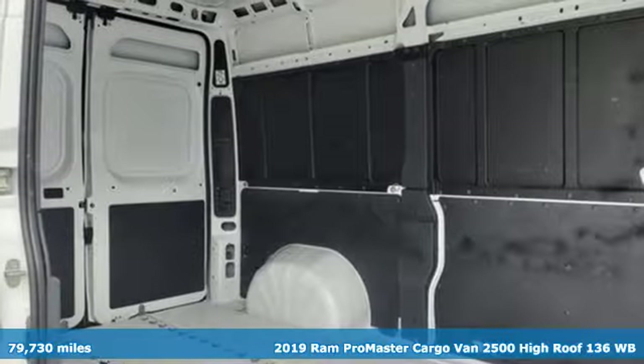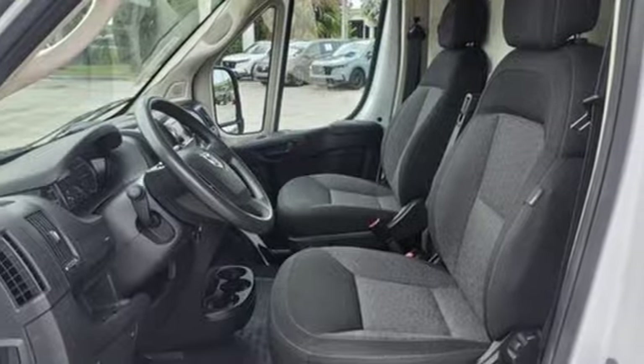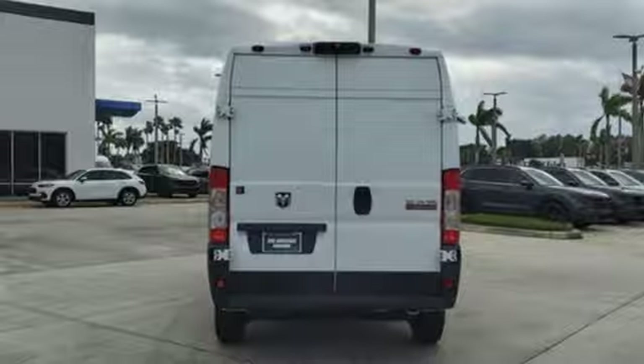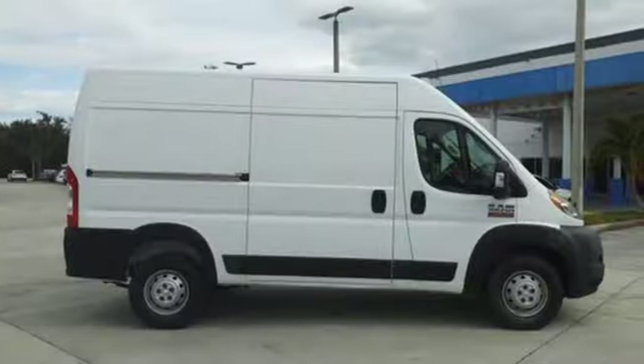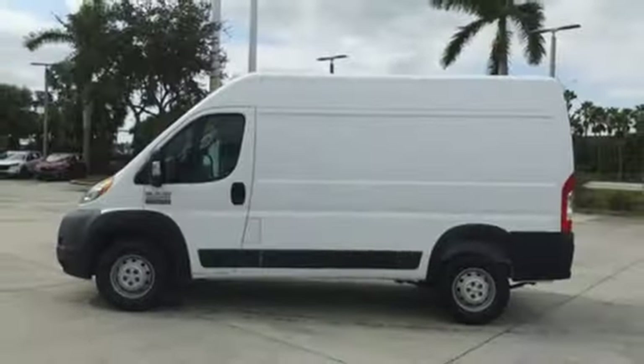It comes nicely equipped with features you'll love: V6 engine, gas pressurized shocks, automatic transmission, external memory control, wireless phone connectivity, manual telescoping steering column, HD suspension, and streaming audio.